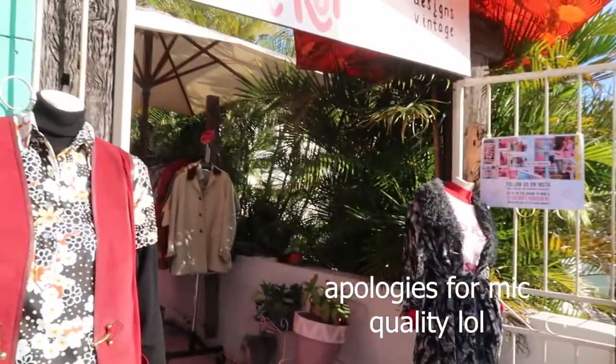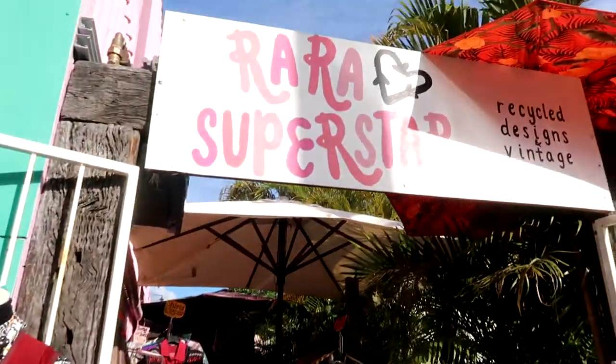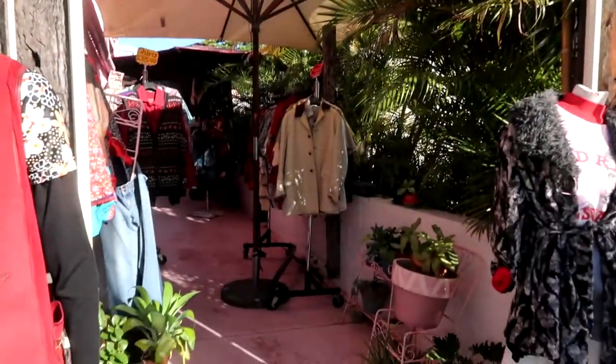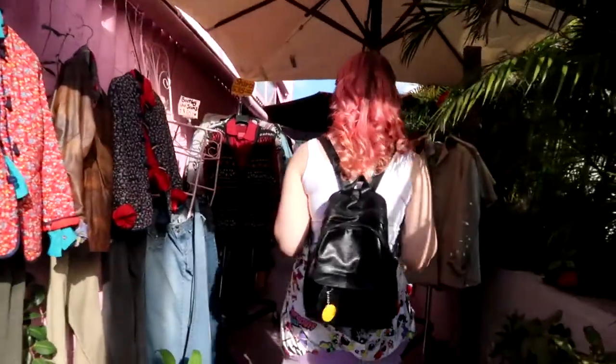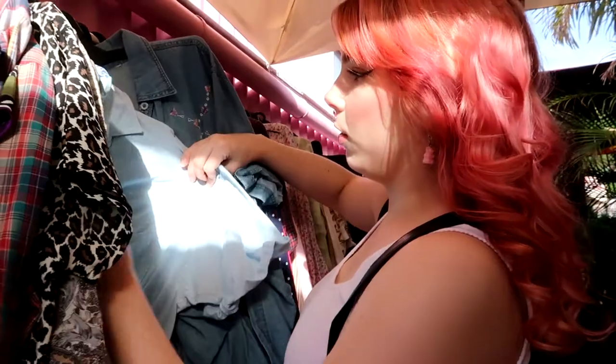So the first spot that we found is Rara and Superstar. We weren't even planning on going in here, but it's like a little alleyway so let's go in. Doing a voiceover here: when you enter the store it's like a little alleyway at first. Lots of pink paint, very cute. They have quite a few jackets, sweaters, coats hanging up.